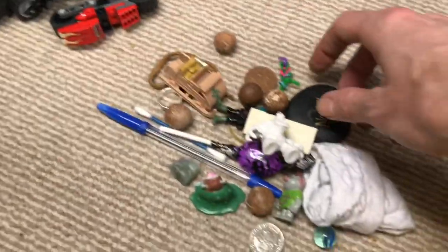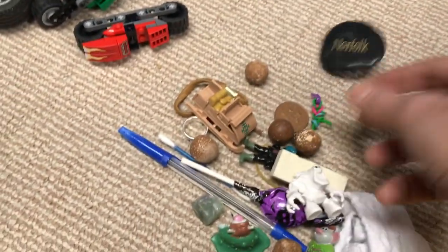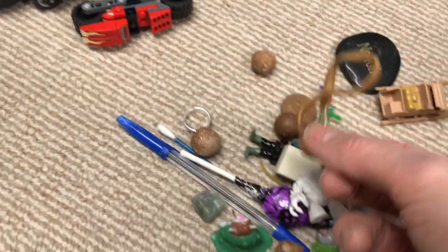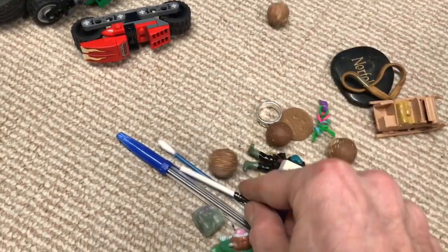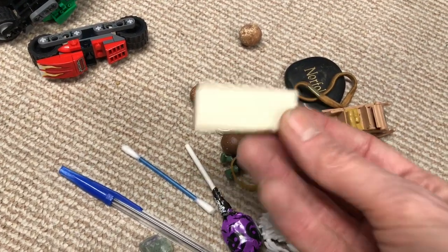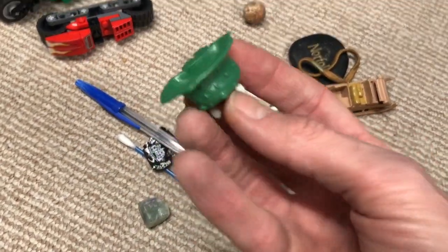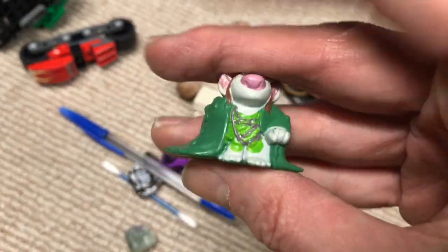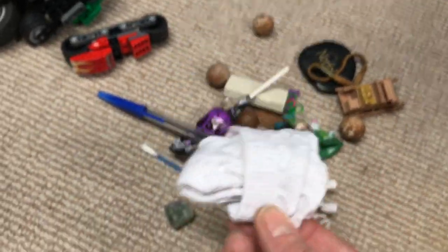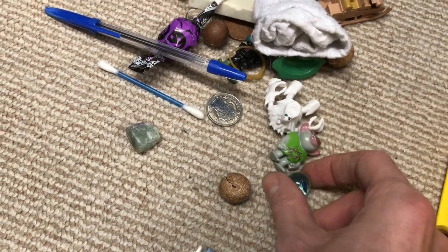Some more stuff I found whilst going through it: there's a stone with Norfolk on it, a Santa's sleigh, hair bands, rings, cotton buds, stones, figures, erasers, a lollipop, pens, troll figures, a child's sock, 10p — hooray — and a marble. Always a marble.